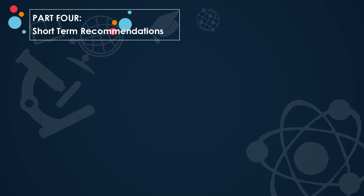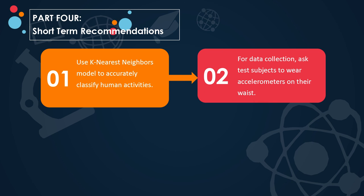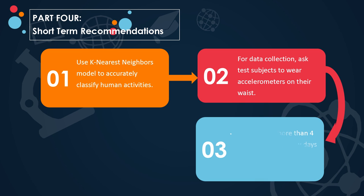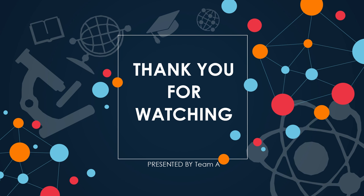As our short-term recommendations: use the K-nearest neighbors model to accurately classify human activities. For data collection, ask test subjects to wear accelerometers on their waist. Collect data for more than four users over a span of a few days rather than few hours, for better identifying transition classes like sitting down and standing up. Use advanced machine learning techniques like hidden Markov models to boost accuracy further. Thank you for watching.